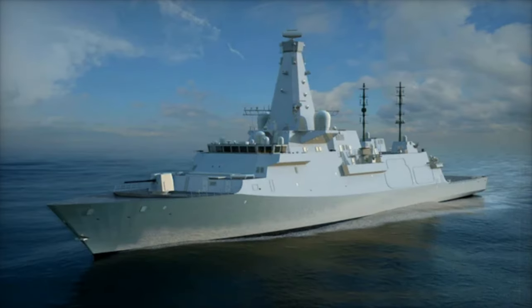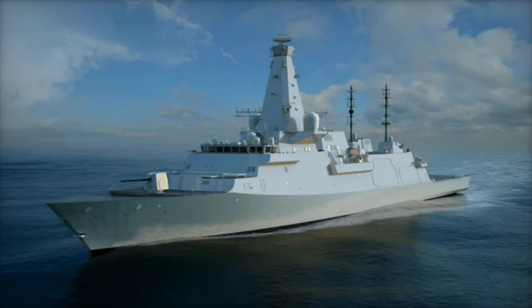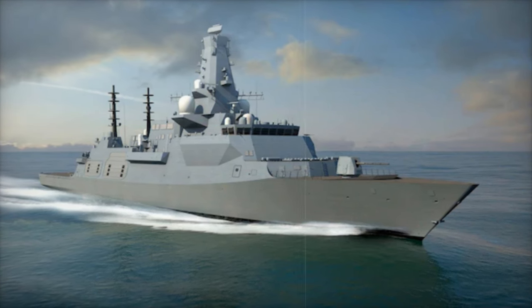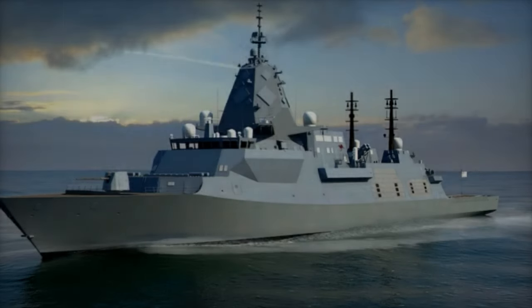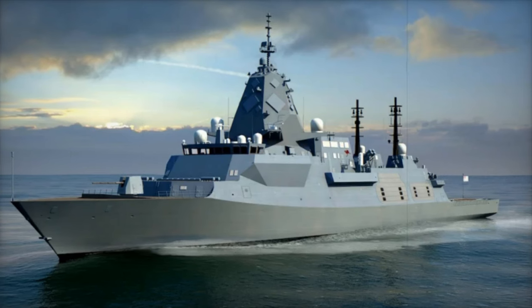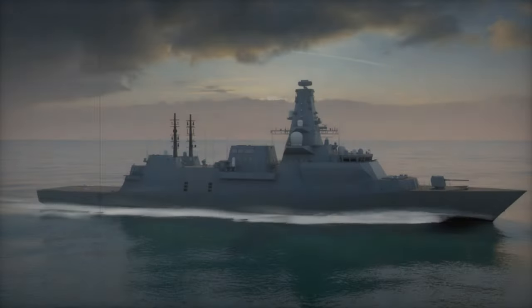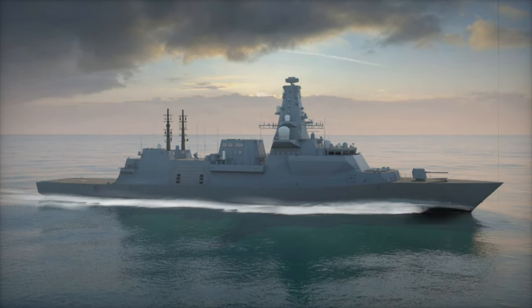When it comes to anti-submarine capabilities, the Type 26 is equipped with advanced sonar systems. The Sonar 2087 towed array sonar is a powerful low-frequency, active-passive system that can detect submarines at long ranges, even in noisy coastal waters. Combined with hull-mounted sonar, it creates a layered defense against even the most stealthy underwater threats. The ship's combat management system processes data from these sensors, providing operators with real-time threat detection and tracking.